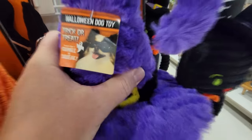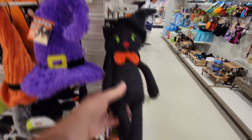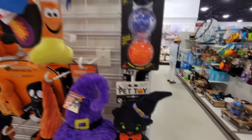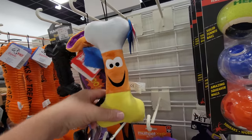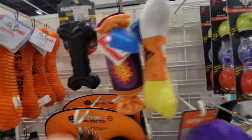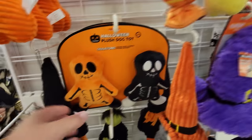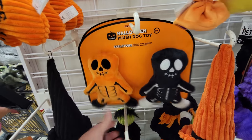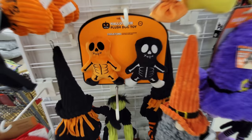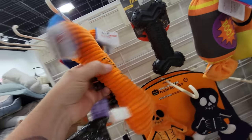It crinkles and it squeaks too. There's a black cat pet toy that squeaks, a candy corn-colored bone that squeaks, a 'boo roll' like a Tootsie Roll, little skeleton dog toys, bat wings, and a 'tricks for treats' bone.